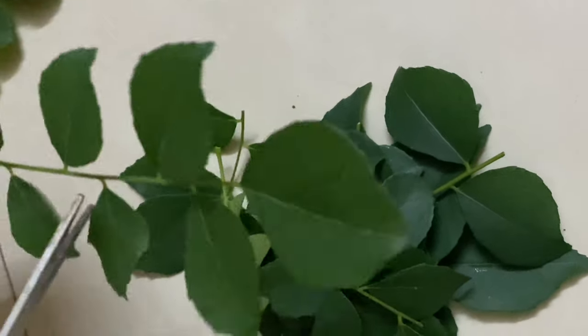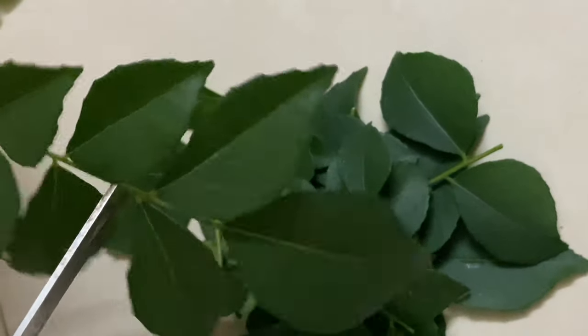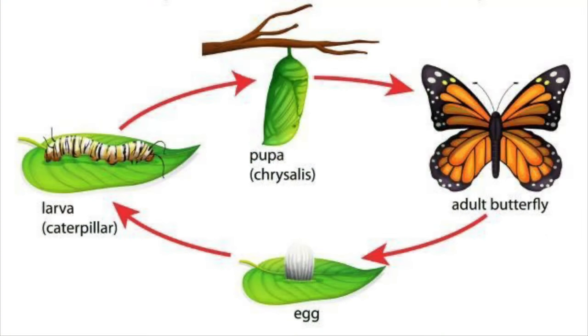If you remember, during our school days we studied the different stages of a butterfly's life cycle — egg converting into an adult. The stages are egg, caterpillar, pupa, and then it becomes an adult and flies off.